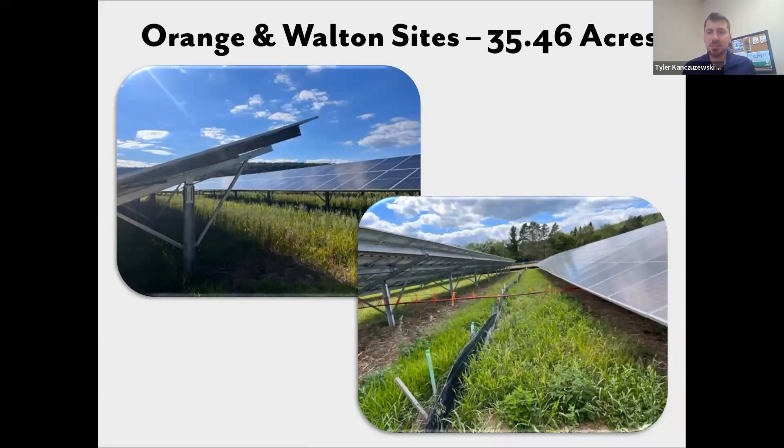The last sites I want to bring up are two sites in New York — Orange and Walton — between the two totaling almost 36 acres. A little bit more site prep went into these projects. These are early pictures, and you can already see the difference — it looks more controlled, a little more uniform. Definitely more of a success. I think these are going to be our first sites that we can really feel good about from an early standpoint and use as a case study. Again, sites where we partnered with the Bee and Butterfly Habitat Fund on the seed design.